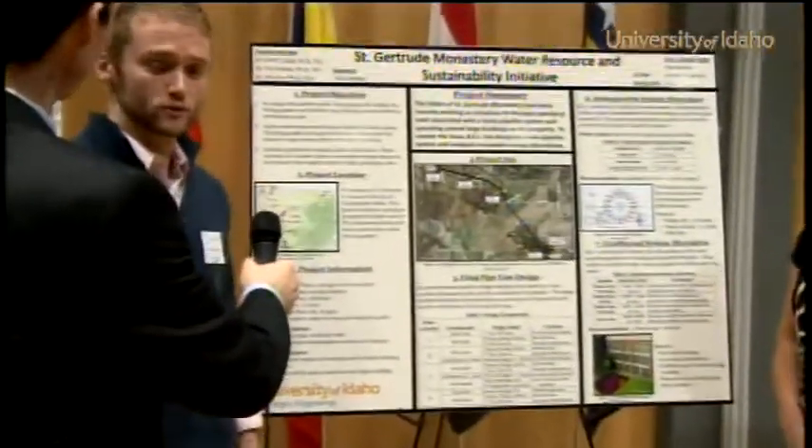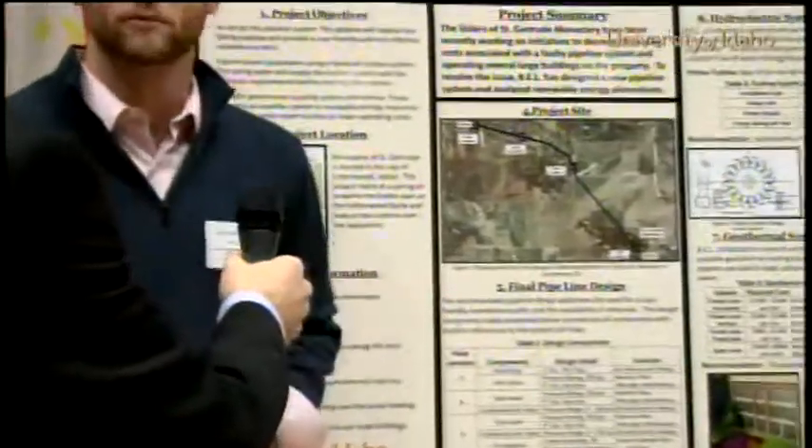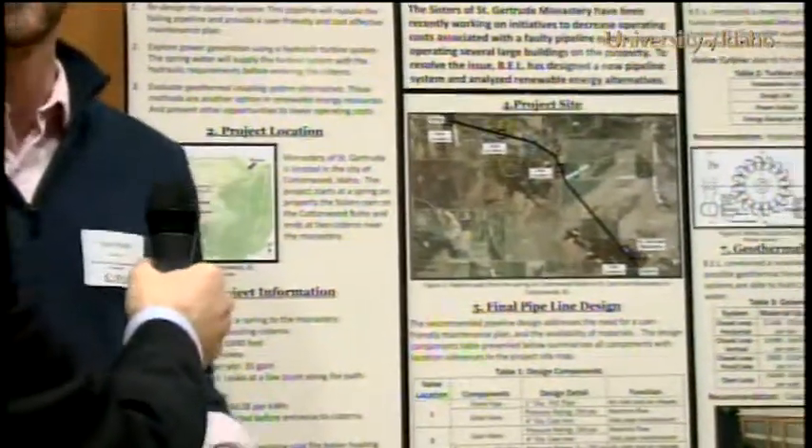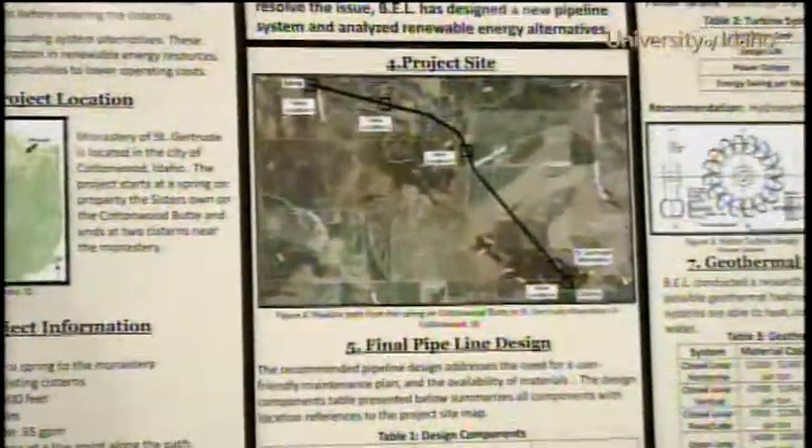Our design project was for St. Gertrude Monastery in Cottonwood, Idaho. St. Gertrude has a pipeline system that conveys water from a spring on their property to two cisterns that are used for fire suppression and water irrigation.